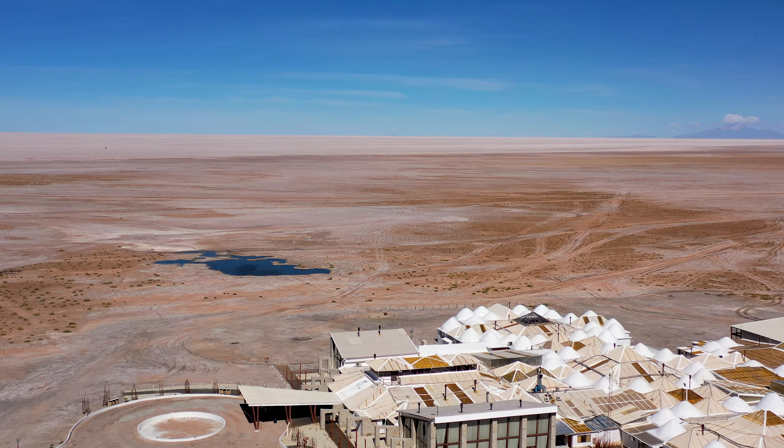The view from above shows the huge dimensions of the Salar. We really like the markets and the villages along the way. They are always very colorful.